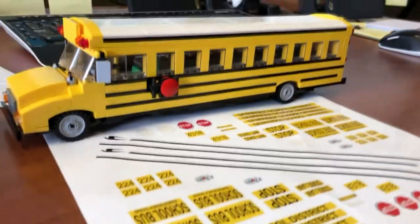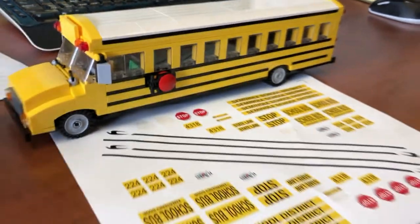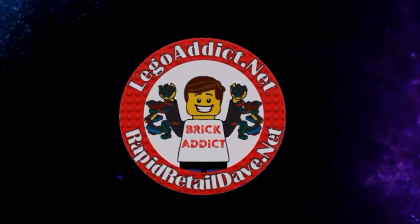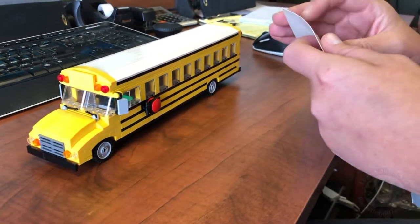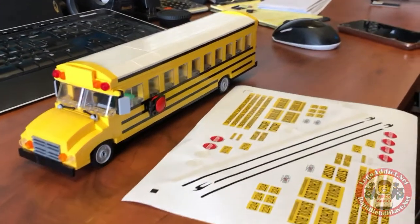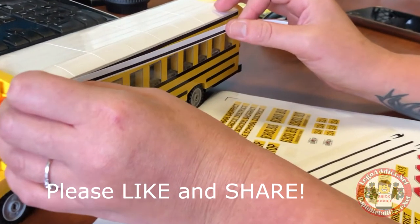Brick Addicts, Lego lovers, ladies and gentlemen from all over the world — today we've got a huge treat for you. The expert master sticker designer Hillary is gonna sticker the school bus. We were able to get Hillary to come out and sticker the school bus, and of course she designed all the stickers for this.